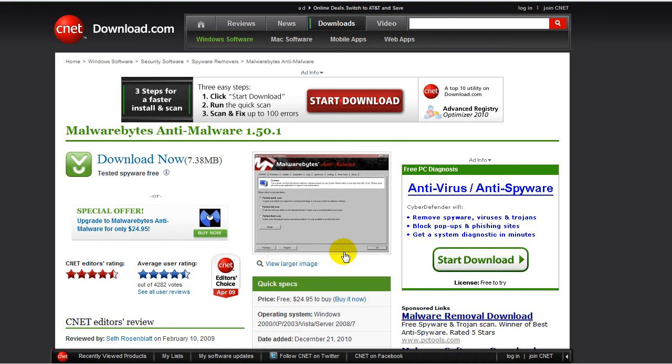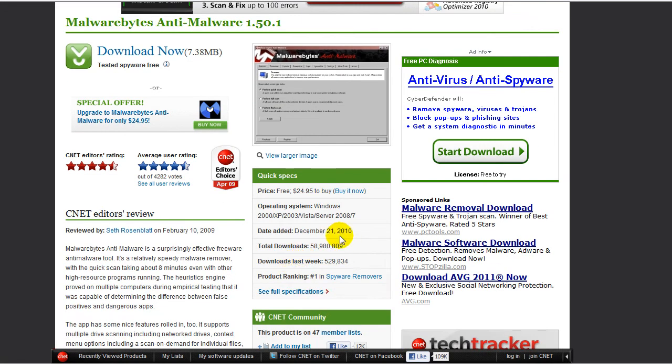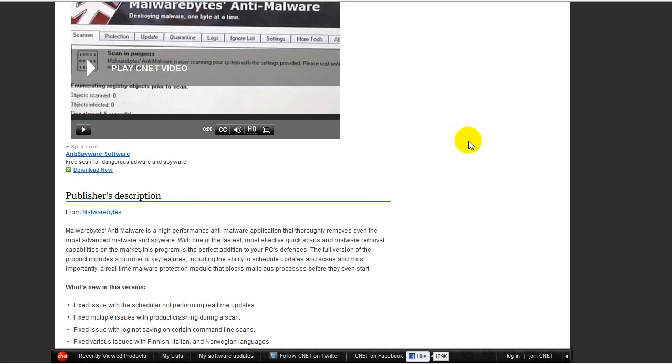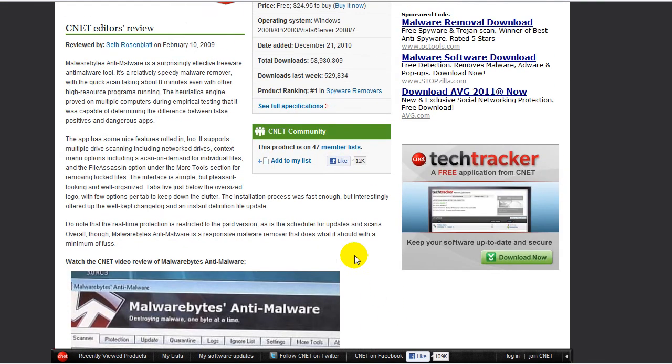Malwarebytes — that's a good anti-malware. You can buy it for around $20 or $30 for the full edition, and it will run all the time. But this is good for scanning once a week or once a month. It's got quick scan, full scan, flash scan, protection, update, quarantine logs, ignore lists, settings, more tools, and about. I personally use this on my own computer. This one has 58,980,809 total downloads and 529,834 downloads last week. Number one in spyware removals.